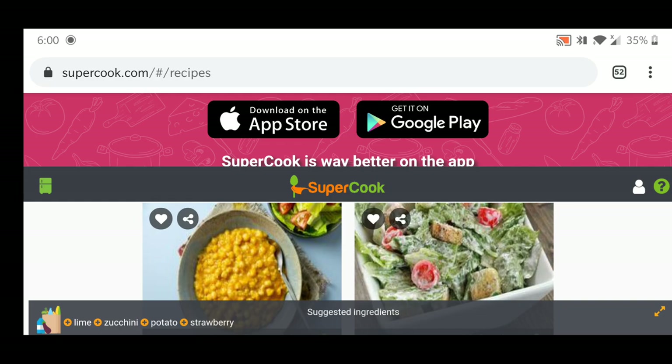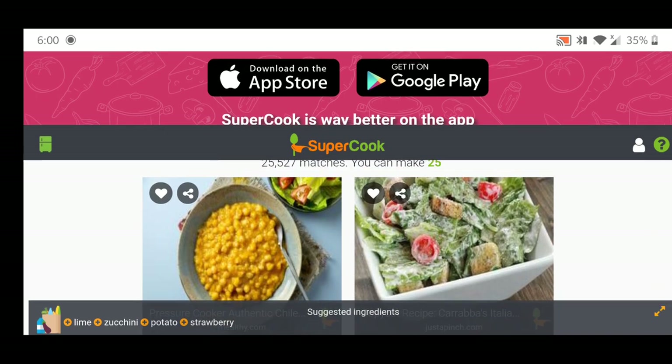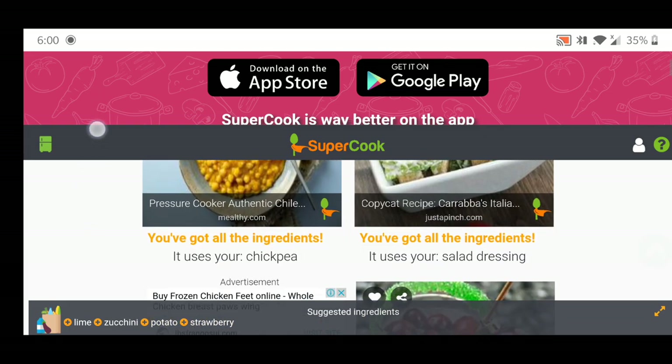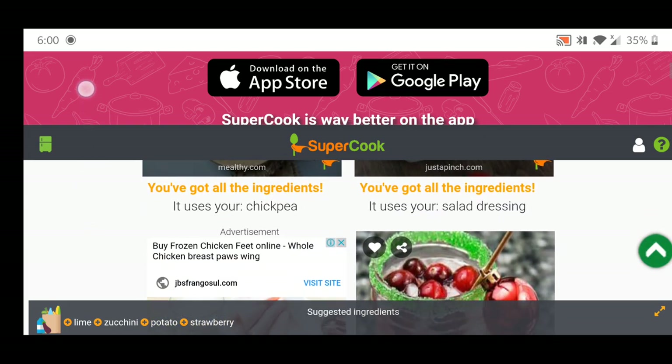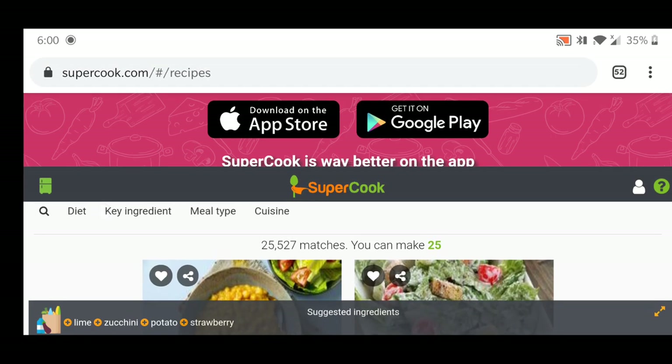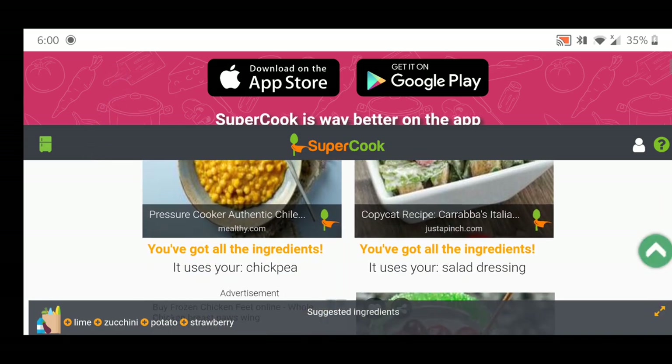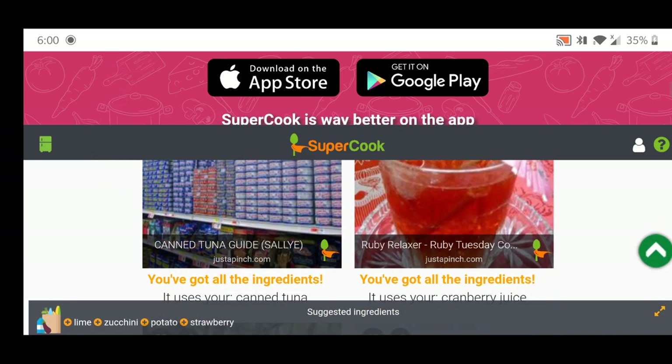After I refreshed the page, the results came up. I'd suggest you not press the orange icon on the bottom right. So these are the ingredients I picked, and they suggest 25 dishes that I can make with those ingredients.